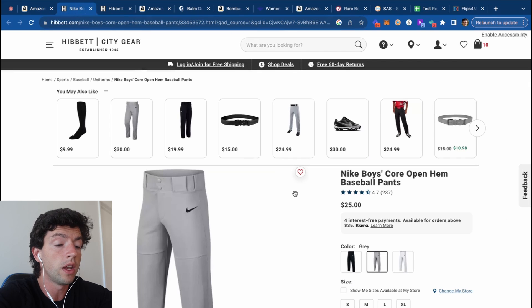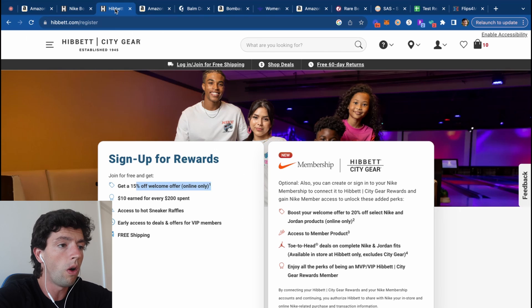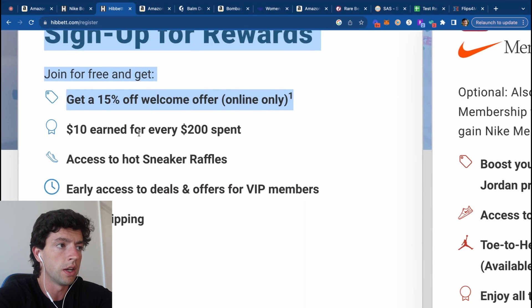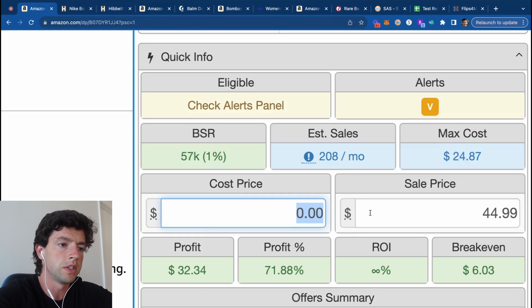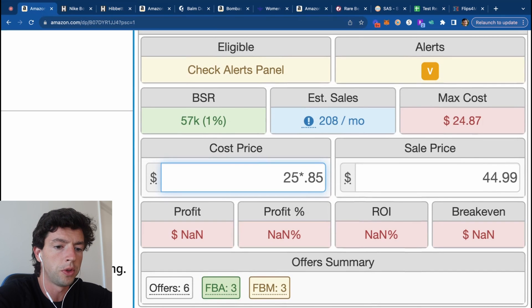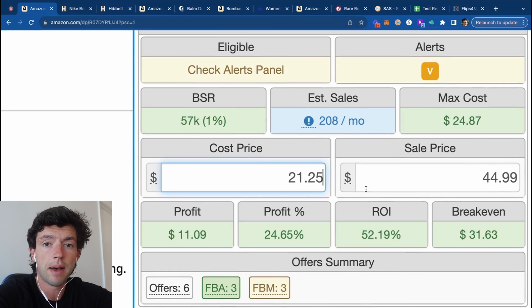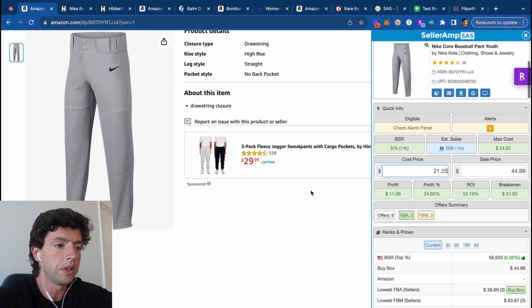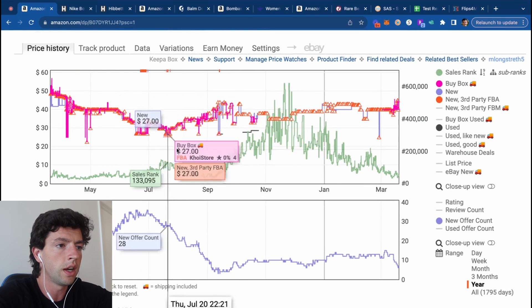We can see over on Hibbett that same pair of pants retails at $25, but we also have a 15% off code we can go ahead and use. So it's actually $25 minus another 15% — multiply that by 0.85 — making this item nice and profitable. However, what I'm more worried about is the lifetime value of this specific SKU in my Amazon. So if we scroll down here and take a look at the last year, we have a very good chance of making money at this buy cost.